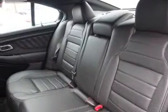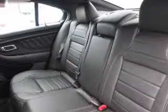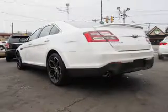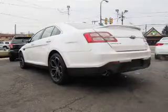Inside you'll find leather seats, Bluetooth connectivity, remote start, steering wheel controls, push button start, automatic climate control, a backup camera, curtain head airbags, front airbags, and side airbags.